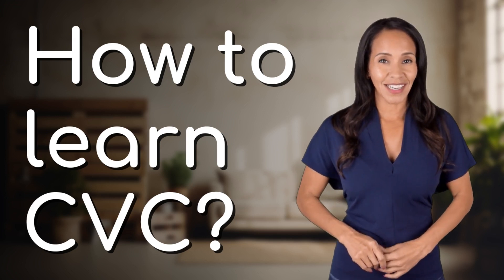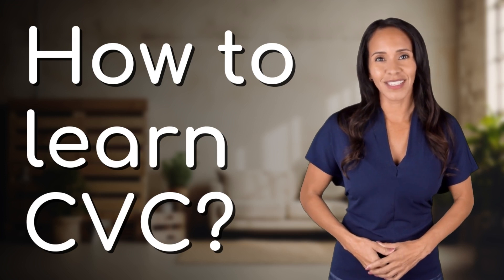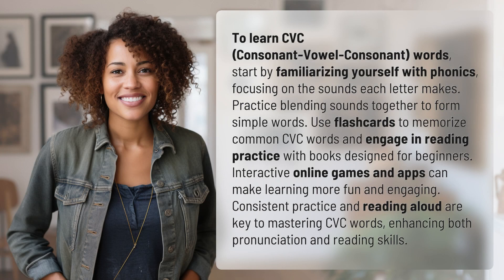Feeding your curiosity, fueling our passion. Let's satisfy our quest for knowledge with today's question. To learn CVC — consonant-vowel-consonant — words, start by familiarizing yourself with phonics, focusing on the sounds each letter makes.